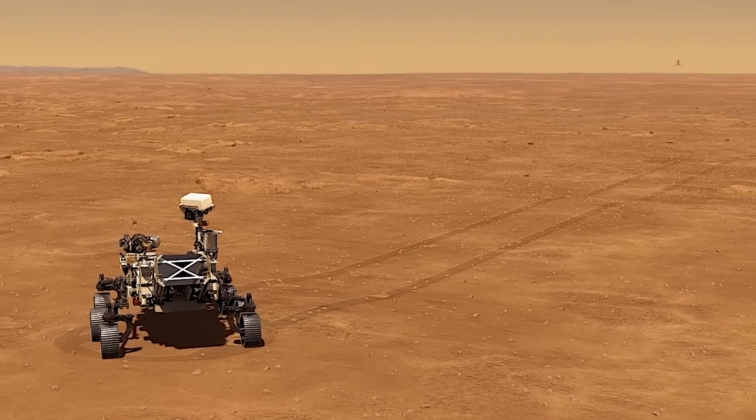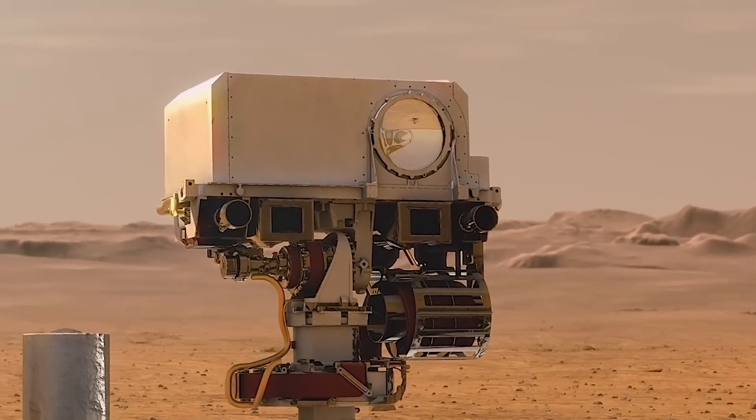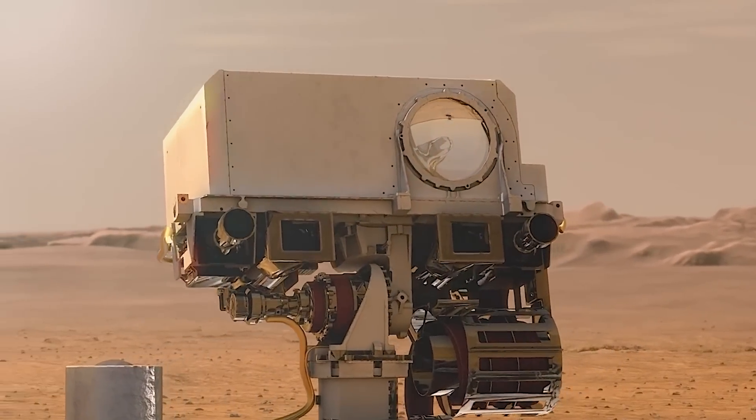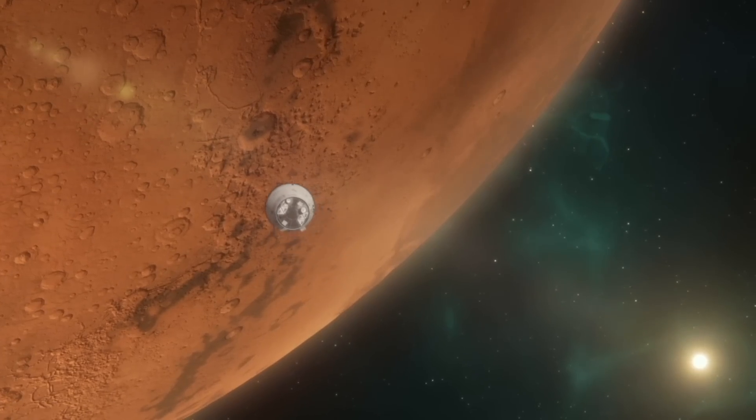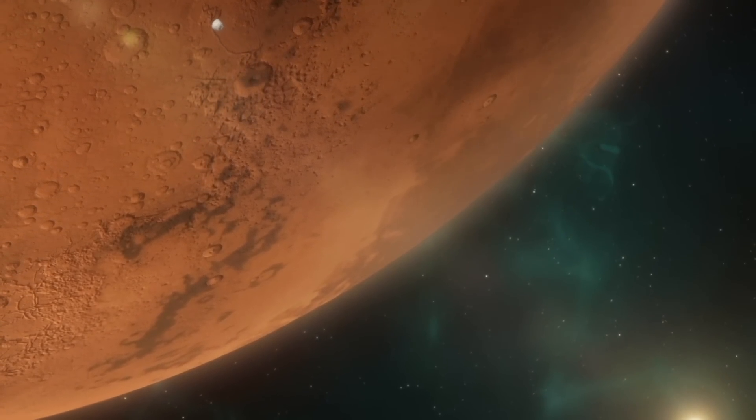What helped scientists find out that Mars woke up? How did the recent samples taken from one crater almost come to life? And why will one of the most harmful gases on Earth be so crucial for Martian colonists?